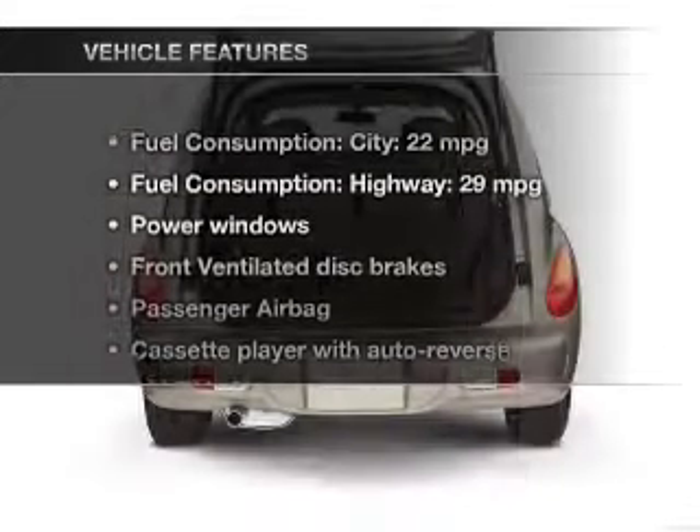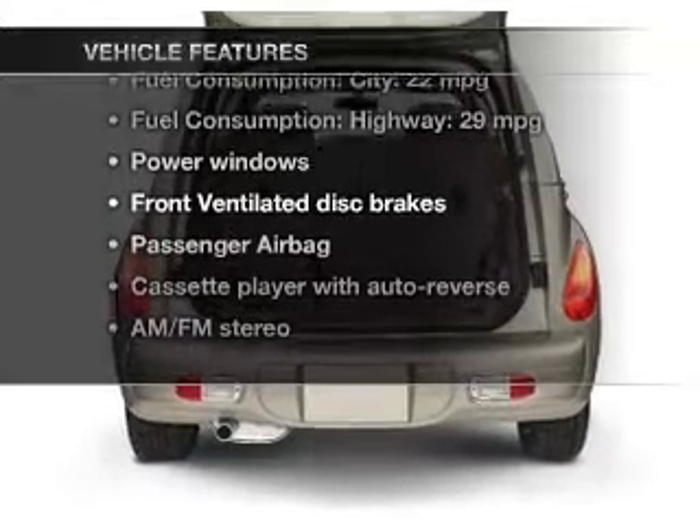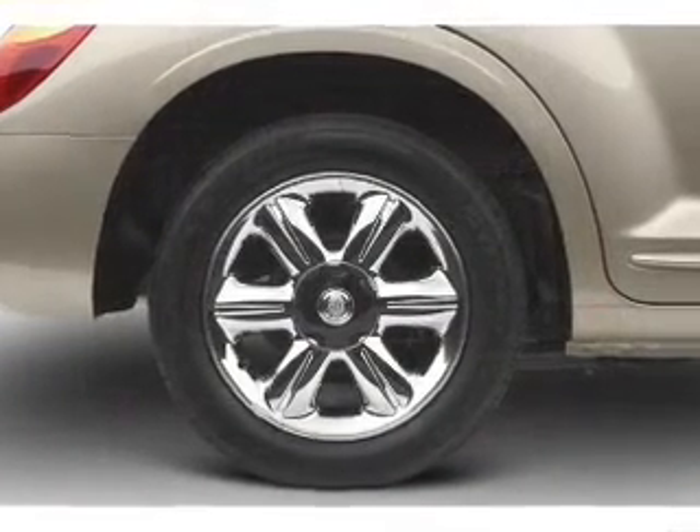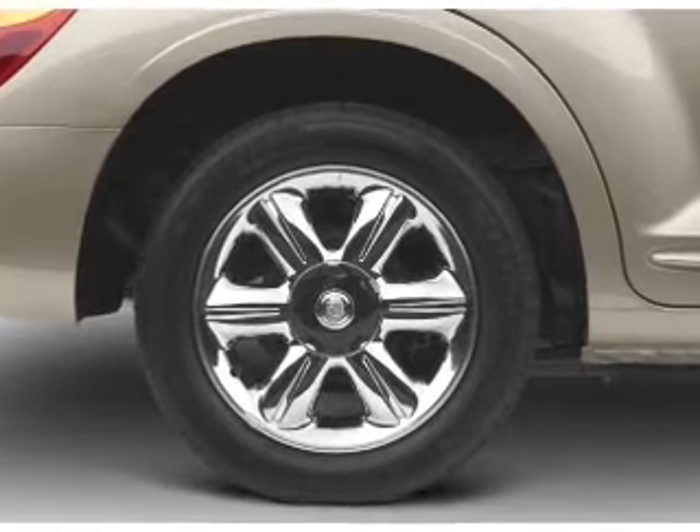With these notable features, you won't want to miss out on the opportunity to own this amazing ride. Power windows and AM FM stereo. Power steering. An adjustable tilt steering wheel.